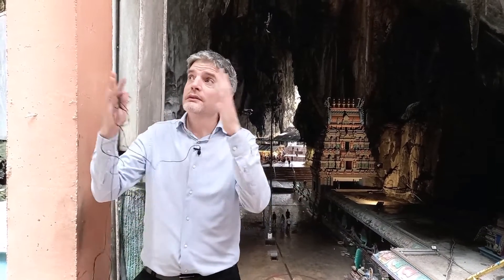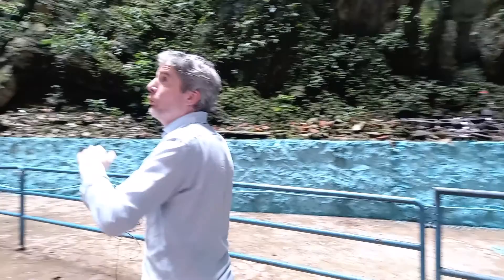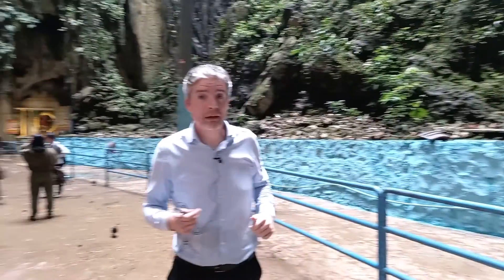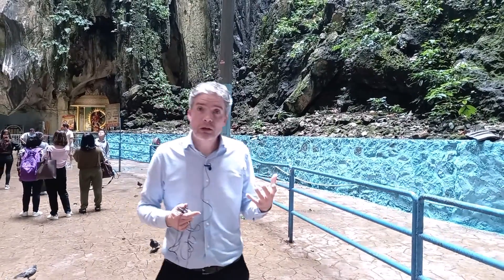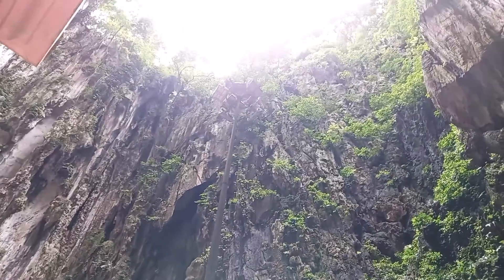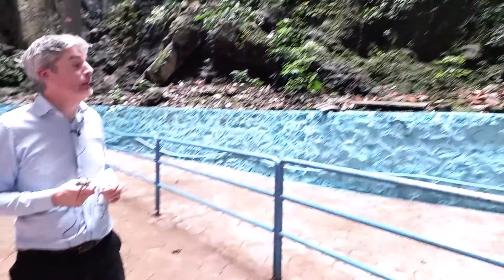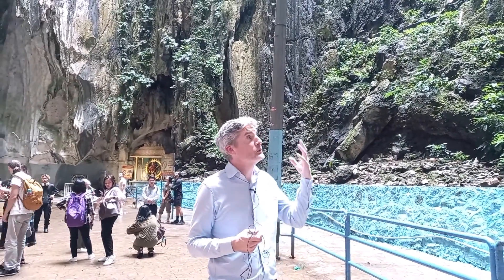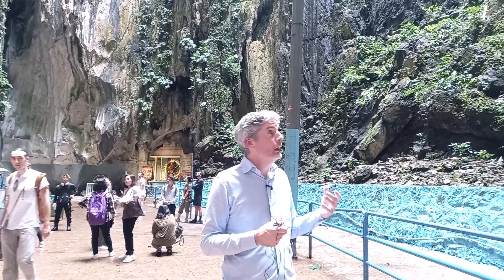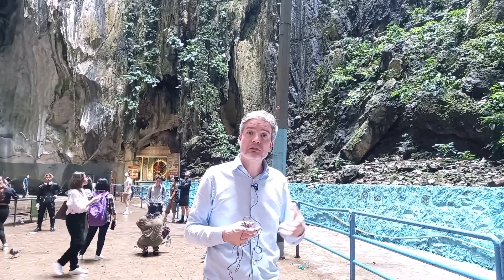Coming out here you get this marvellous vista — a solution feature through the carbonate rock that goes all the way to the sky, with shafts of light coming down. This is all formed because we're in the Kuala Lumpur limestone, a carbonate rock. Particularly in this region, the heavy rainfall — Kuala Lumpur gets nearly three meters of rainfall a year — means carbon dioxide dissolves to form a very weak carbonic acid that slowly dissolves carbonate-rich rocks. This cave was formed about 400 million years ago and continues to evolve; you can see water dripping down, forming features such as stalagmites and stalactites.